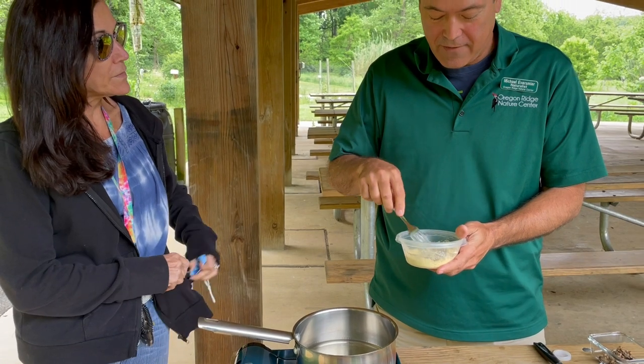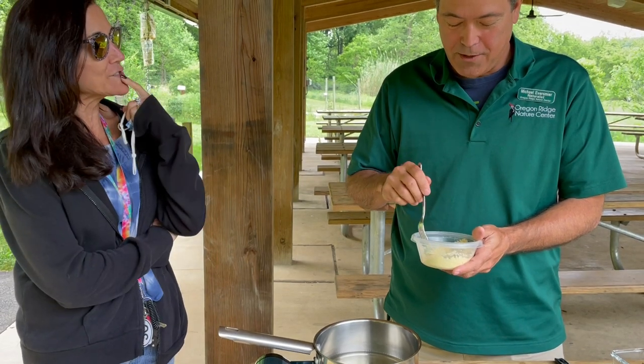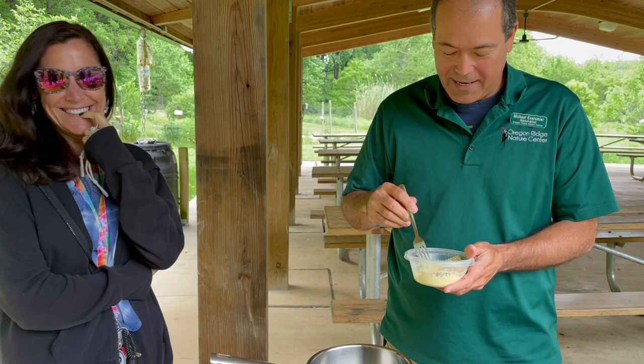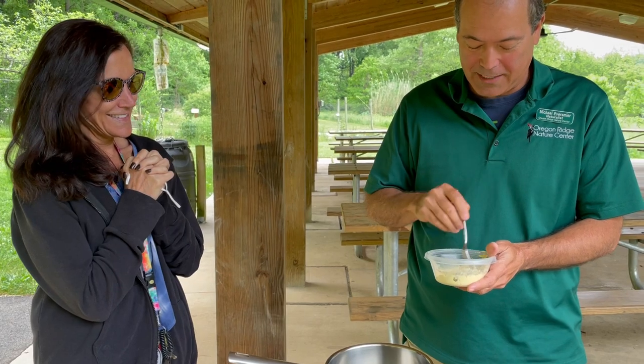Michael confirms he's had cicadas before — in the cookies — and agrees to eat one alongside Colleen. Nobody gets a cookie until they've had their dinner. Colleen mentions she promised her Facebook followers she'd report back on what a fried cicada tastes like.